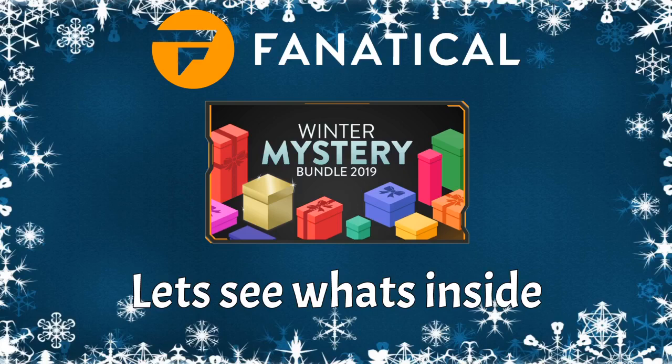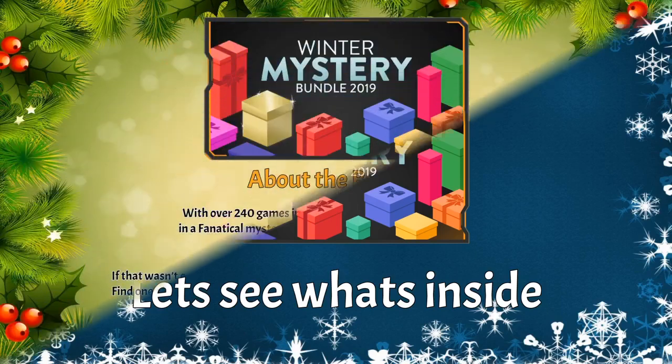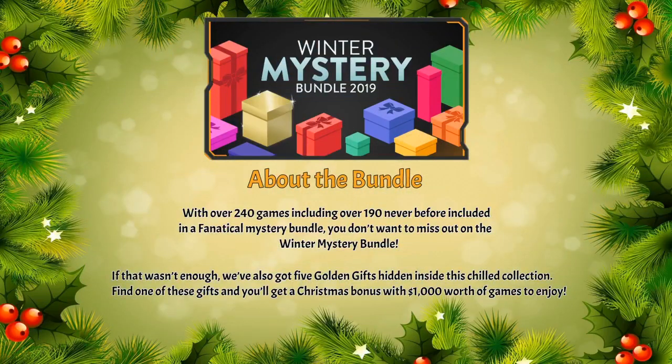Welcome back everybody. The new Fanatical Winter Mystery Bundle has just been released, so let's jump in and see what's inside. With a little bit about the bundle: we've got over 240 games, including over 190 never before included in Fanatical mystery bundles. On top of that, we have five golden gifts hidden inside one of these bundles.